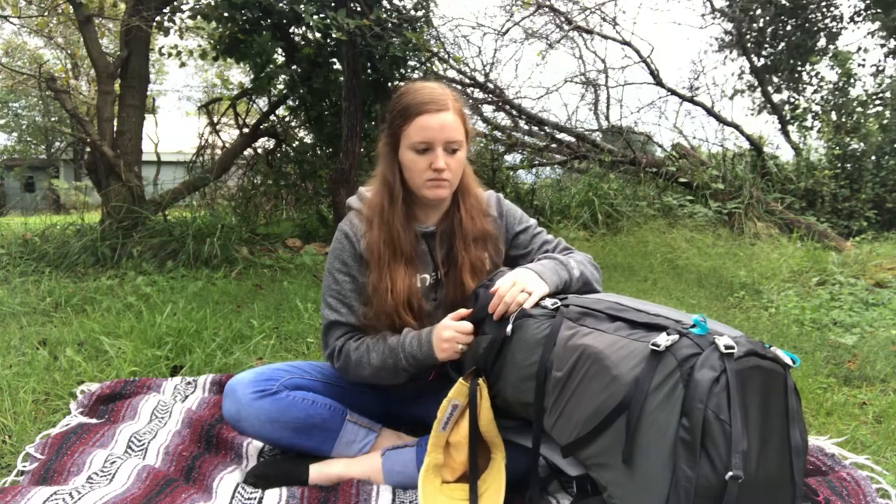So let's get started. This is going to be like stuff I take when we go hammock camping, so not everything is going to be in here. Like, I usually carry the food and that's not going to be in here.